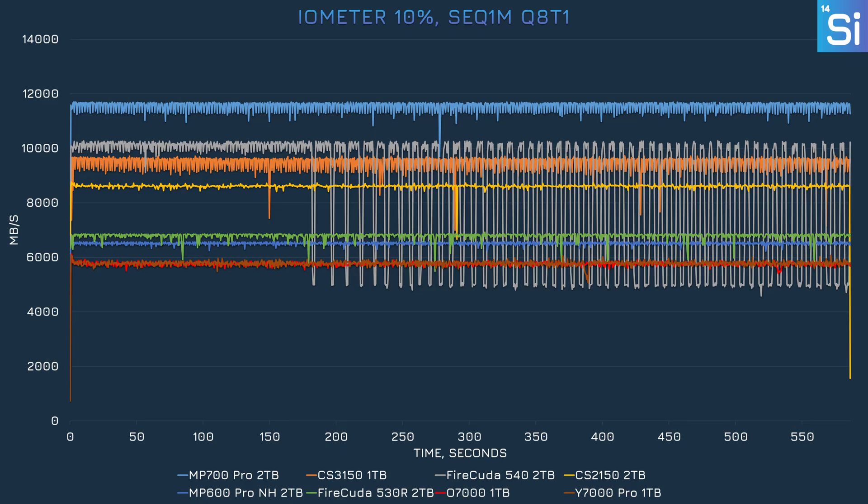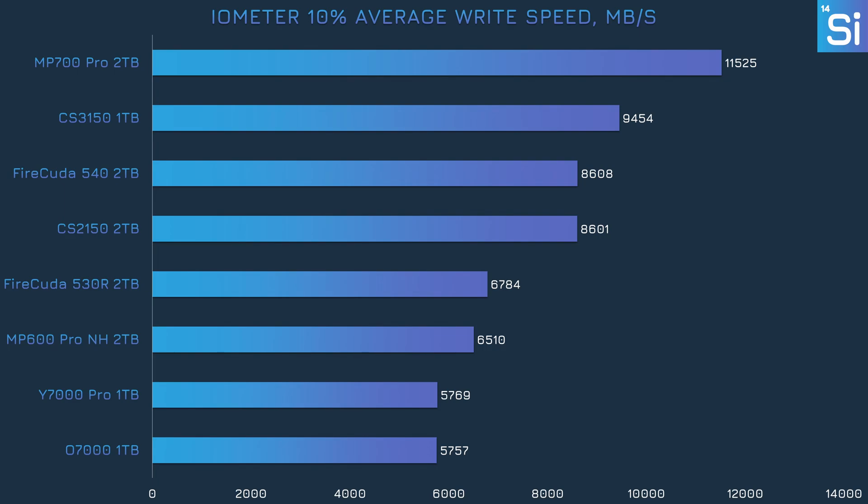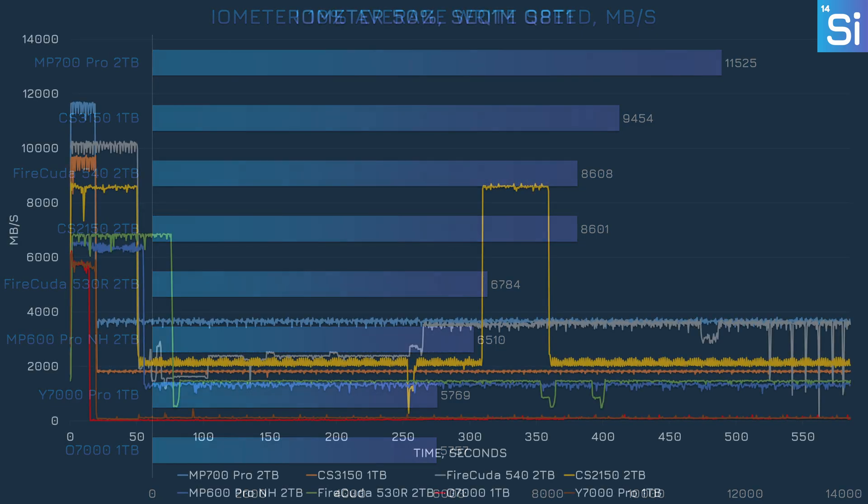Our last test is iometer, which hammers each SSD with a constant write operation, but instead of testing when they're empty, we fill our SSDs and then run the test because writing speeds fall as more capacity is taken. With SSDs filled 10% of the way, the CS2150 is in fourth place, though the other PCIe 5.0 drives aren't performing consistently — the 540 shows lots of variability after about the three-minute mark due to thermal throttling, while the other two PCIe 5.0 SSDs have active cooling and don't slow down. Looking at average speed across the whole test, the CS2150 was in the middle of the rival PCIe 5.0 drives and the PCIe 4.0 models, actually quite close to overtaking the 540 due to thermal throttling.